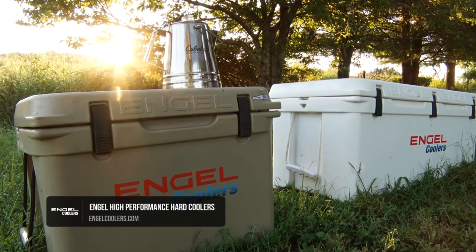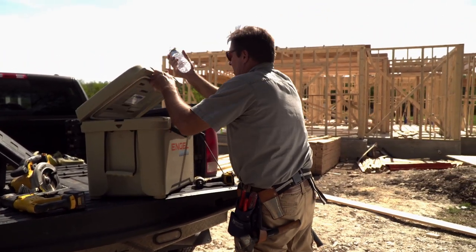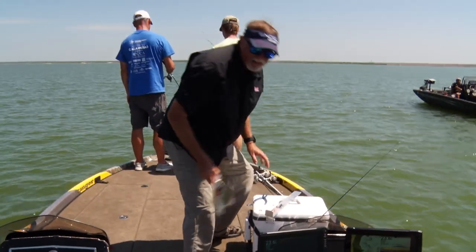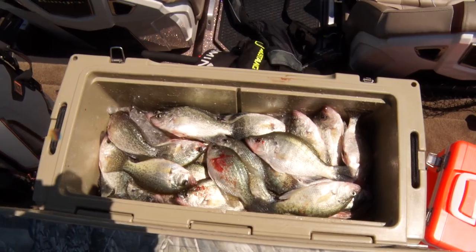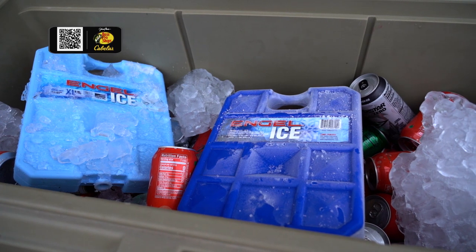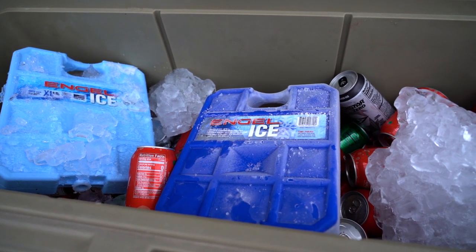When you start looking at the roto-molded cooler lineup, it's really impressive — the different sizes, whether you're looking to keep a six pack or a 12 pack cold, all the way up to putting fish in there, several cases of beverages, or cases upon cases of water. The durability is just legendary. We've got some of these coolers we've had for well over a decade, closing in on 15 years now, that have stood the test of time.